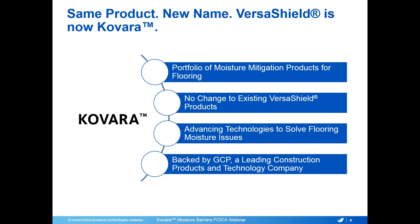At GCP, we are a leading construction products and technology company with a strong research and development team, always looking for new ways to advance technologies to solve flooring moisture issues. With our newly rebranded Colvara line of moisture mitigation products, we're looking forward to continuing to advance that technology and bringing new products to market, making it quicker and easier for contractors to mitigate moisture in your flooring.